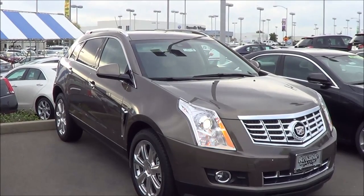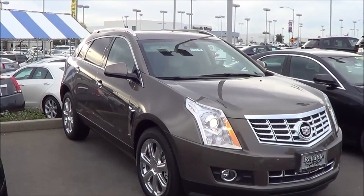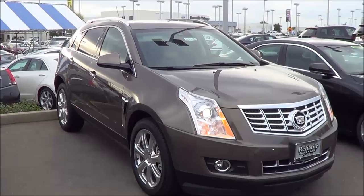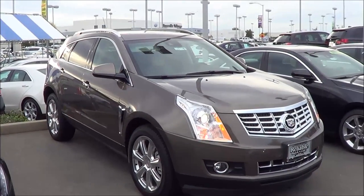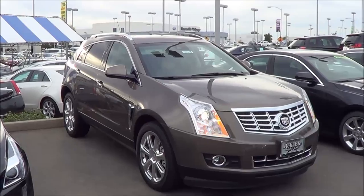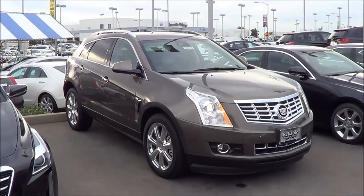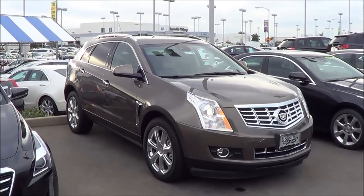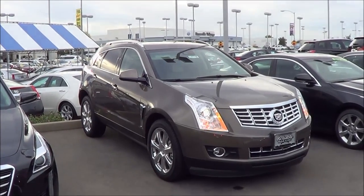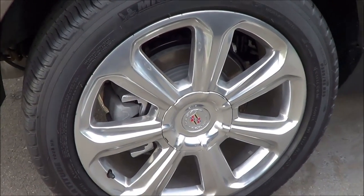Trims of the SRX start at the standard model at $37,605. The luxury model starts at $43,640. The performance model, like we have here, starts at $46,030. And then the premium model starts at $48,920. Competitors of the SRX are essentially the BMW X3, the Audi Q5, the Acura RDX, the Lexus RX and NX, the Mercedes-Benz GLK, and the new Lincoln MKC. I do like these 20-inch rims — they have a pretty nice, unique looking design.